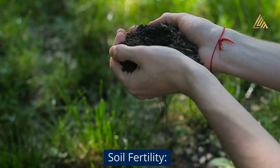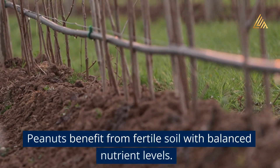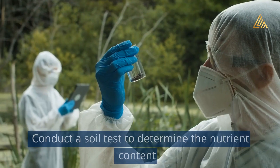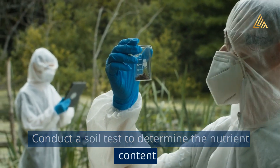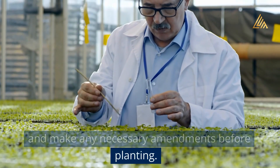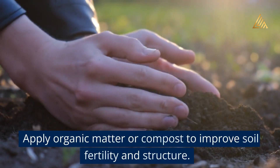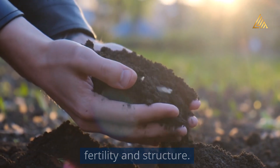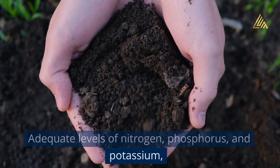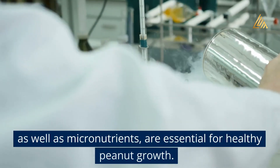Soil fertility: Peanuts benefit from fertile soil with balanced nutrient levels. Conduct a soil test to determine the nutrient content and make any necessary amendments before planting. Apply organic matter or compost to improve soil fertility and structure. Adequate levels of nitrogen, phosphorus, and potassium, as well as micronutrients, are essential for healthy peanut growth.